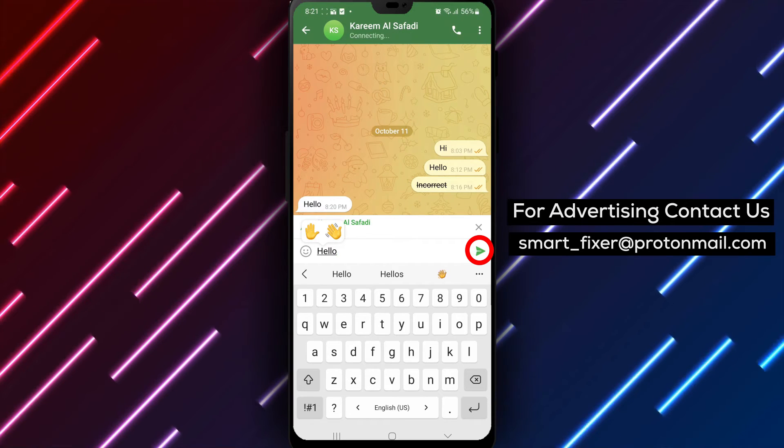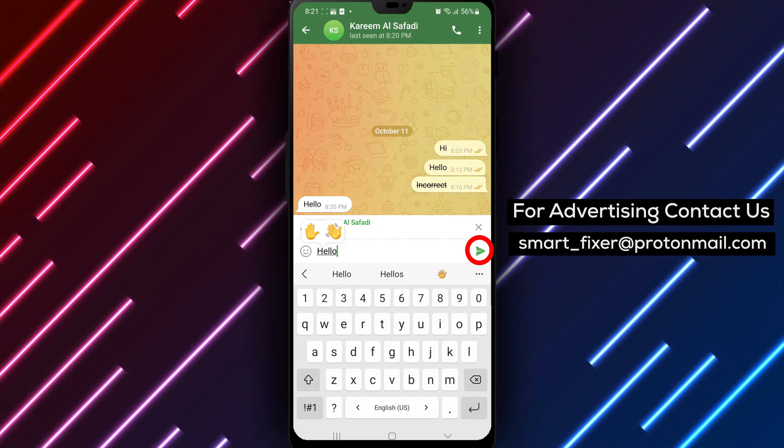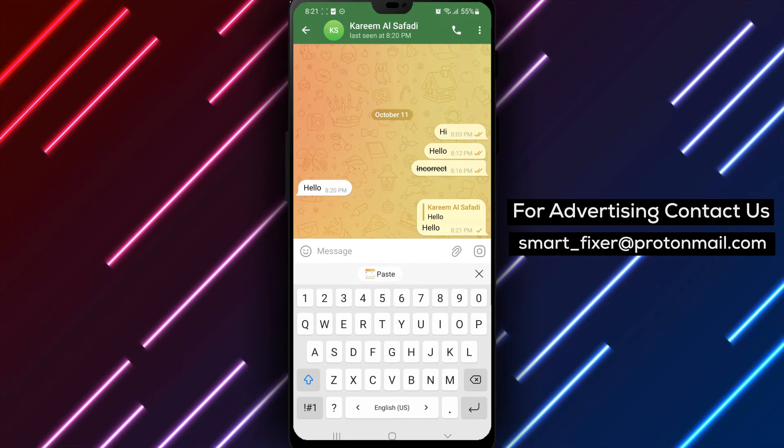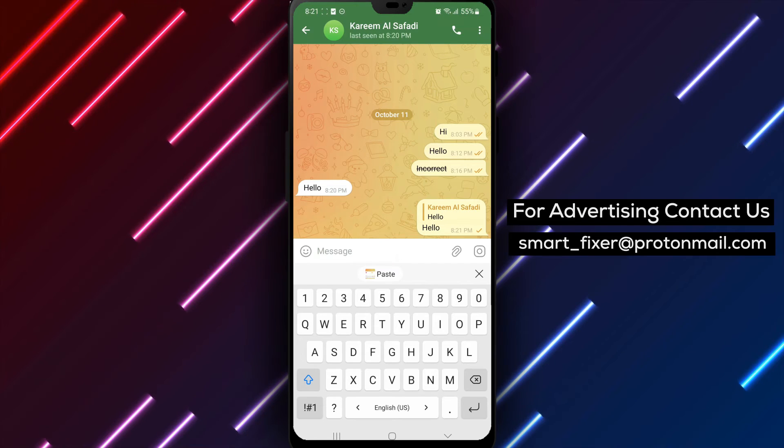Step 4: Once you've composed your reply, simply tap the Send button. Your response will be sent as a direct reply to the original message, making it easier for the recipient to understand the context.